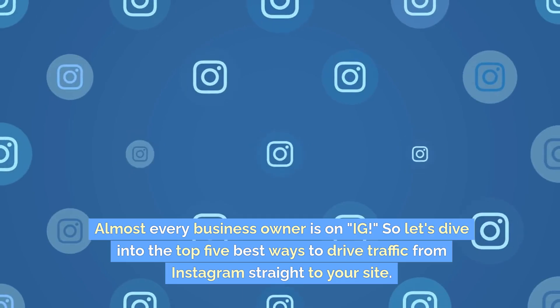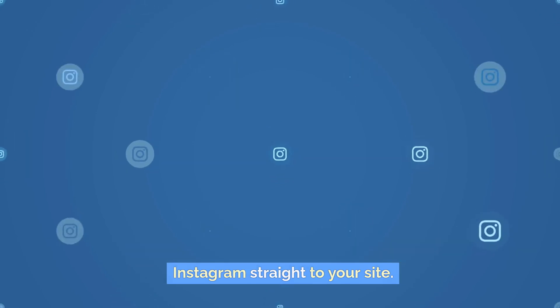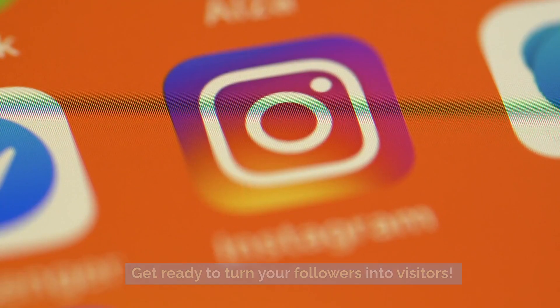Almost every business owner is on Instagram. So let's dive into the top five best ways to drive traffic from Instagram straight to your site. Get ready to turn your followers into visitors.